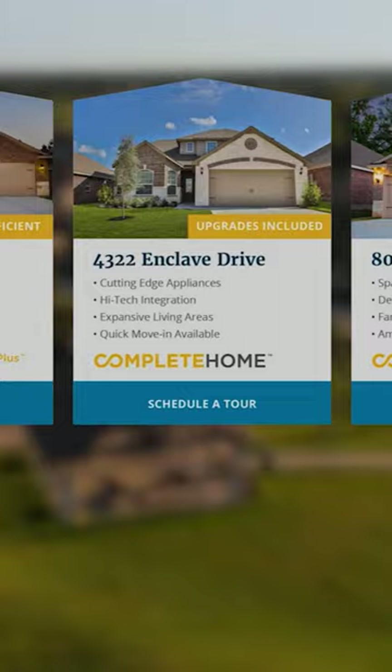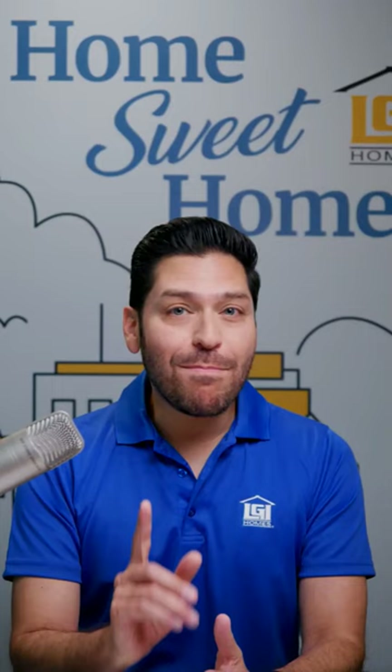Each LGI Homes community offers a wide range of floor plans with complete upgrades and community amenities.